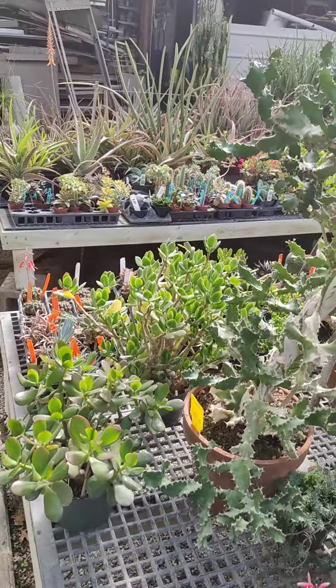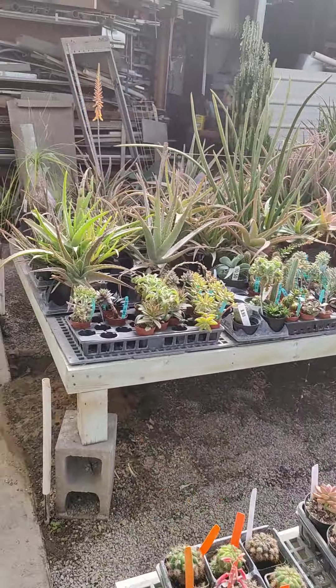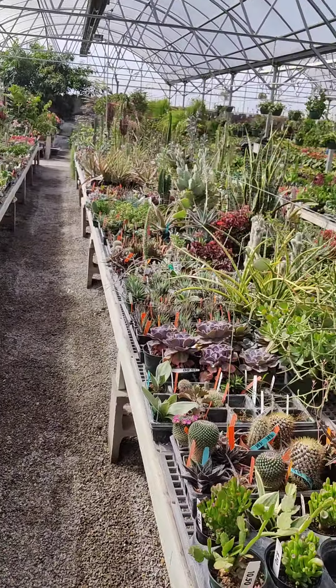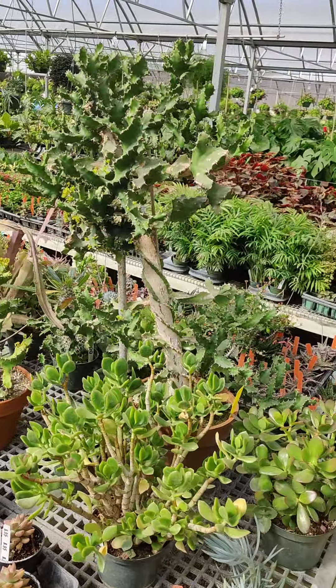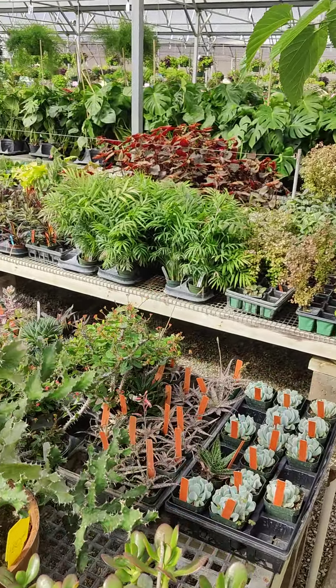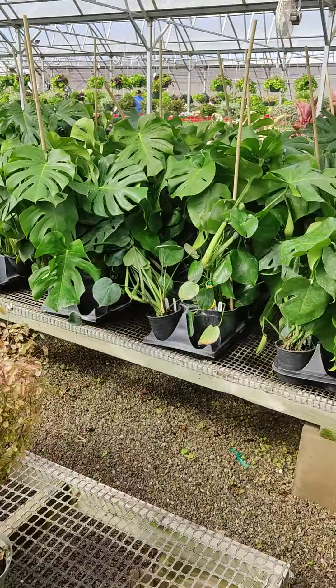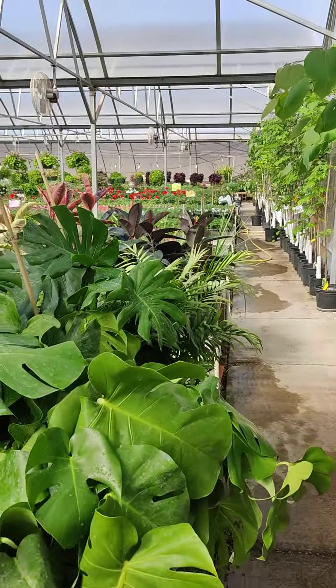So today we're at Taggart's Garden in Hennessy, Oklahoma. They have rows and rows of plants. They got house plants, herbs that you can grow at your house. They got heat plants, cactuses — if it's a plant, they got it.